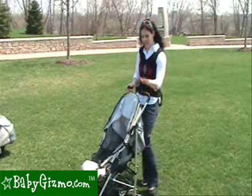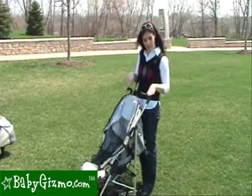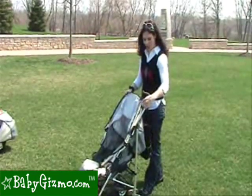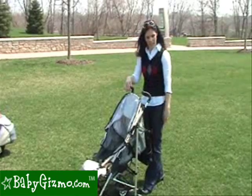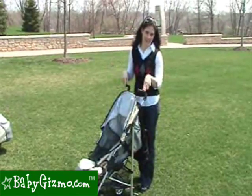This lightweight stroller has the center of gravity so that it is actually very sturdy — I can even hang things on the handle. I can take a medium-sized diaper bag, hang it on the handles, and even empty, it has no chance of tipping backwards. Now, this is within reason — of course, you can't hang a ton of stuff, but it's a great feature.